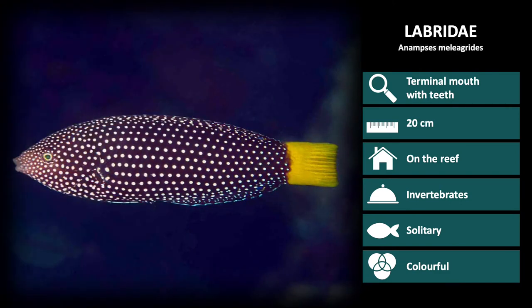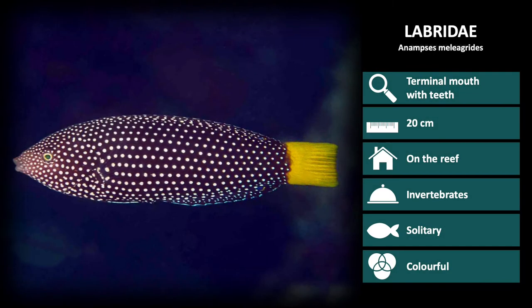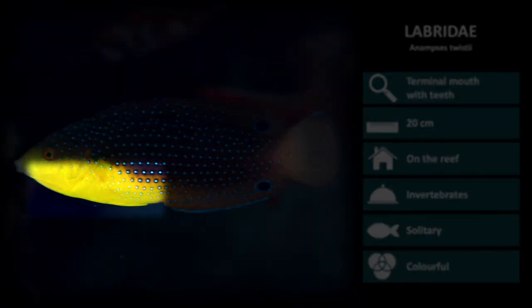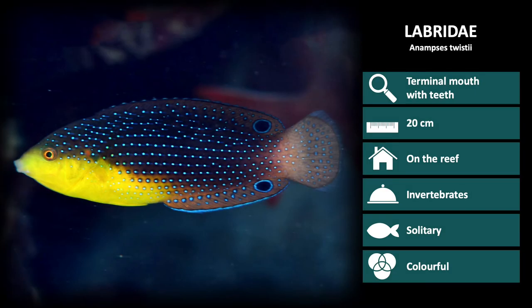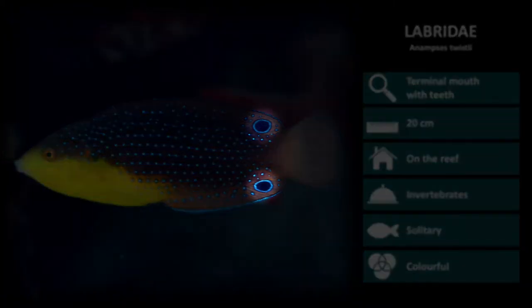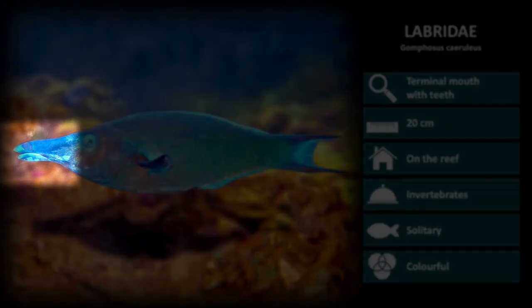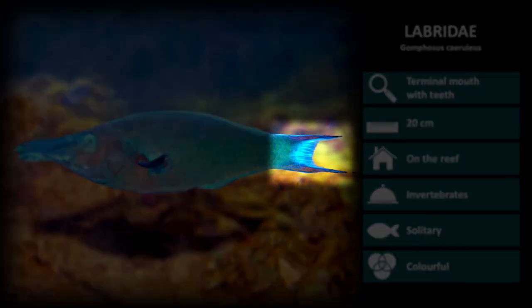The next Labridae species is Anamsus meleagridus. These are black with uniform white spots down the length of the body, ending with a bright yellow tail. Next is Anamsus twisti. These have a yellow breast and a dark body overlaid with bright blue spots, and a larger spot on the end of the dorsal and anal fin. Next is Gomphosus ceruleus, the bird wrasse. This is the only wrasse which has the extended mouth. Their bodies are also blue and their tail is quite distinct.